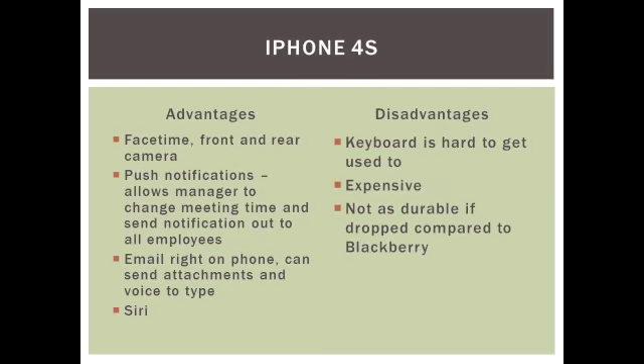The advantages include the front and rear cameras for FaceTime, push notifications, email right from your phone where you can send attachments, voice recognition to type, and also an application called Siri. Siri is almost like a personal assistant, which is only exclusive to iPhone 4S users.